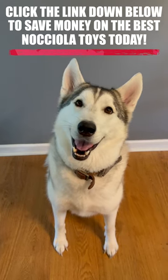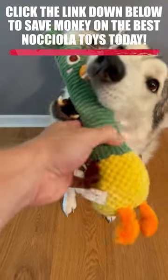If you're a dog owner, definitely check these toys out. Click the link in the description below and get yours today.